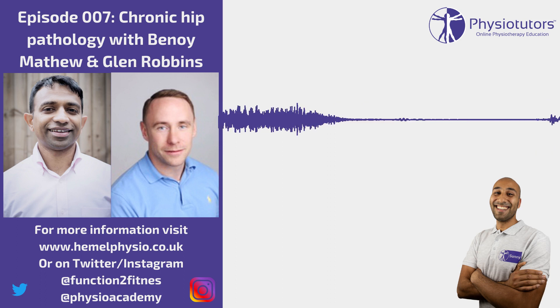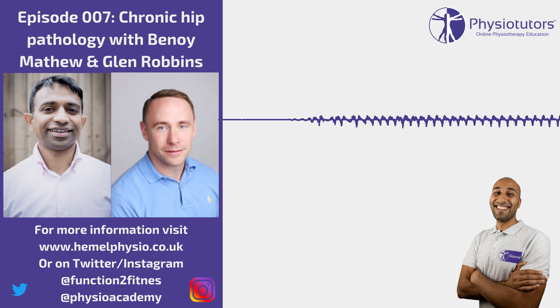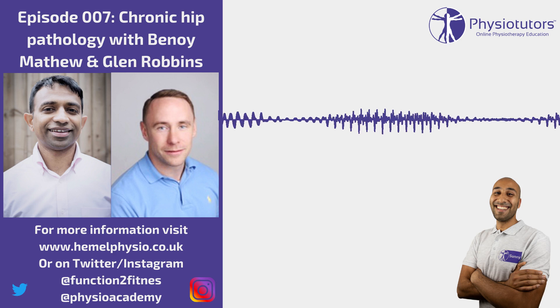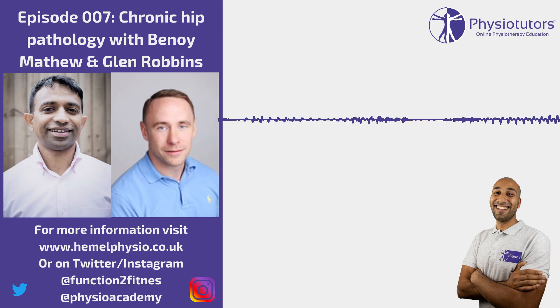Thanks for having us back in Amsterdam — always great to visit. We're talking about hips this time, something very close to mine and Ben's heart. We've been teaching on hips together for about six years. I started my journey in hips many years ago in a private clinic where they had a policy that only male therapists could treat male groins, so I used to get tons of groin and adductor issues — footballers, rugby players and the like — which sparked my interest in the hip.